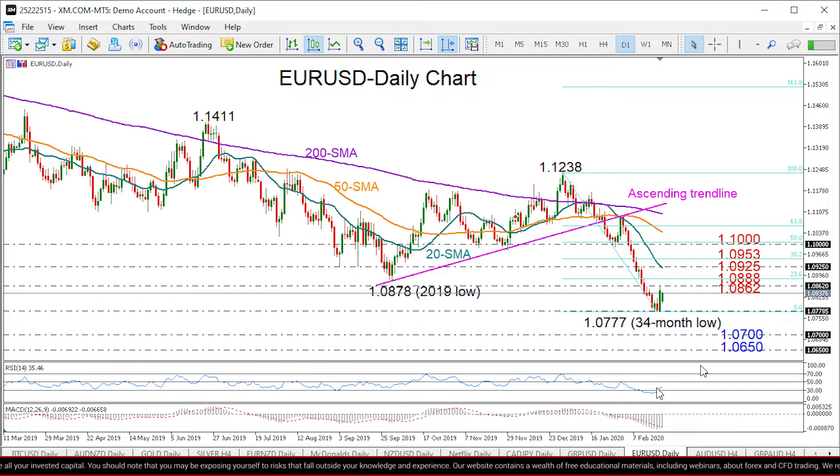Whether we are going to see a further improvement in the market depends on the 1.0888 barrier. If it proves to break this time, the pair could enter the 1.09 territory to test the 20-day simple moving average, currently at 1.0925, and the 38.2% Fibonacci level of 1.0953 — measured from the downtrend from 1.1238 to 1.0777.